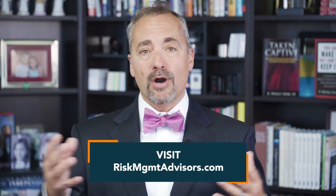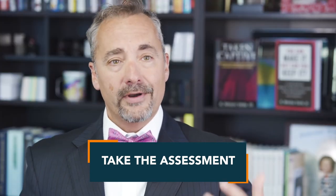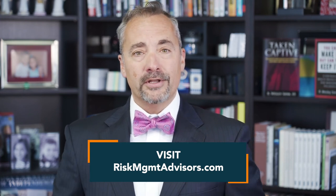Thank you for watching this video. I'd recommend you go to our website, riskmgmtadvisors.com. At the top, we have an assessment tool — you can click on it and quickly determine if a captive insurance company is right for you. If you're a client's advisor, you can put in your client's information and it'll tell you whether a captive insurance company is right for your client or not, and most importantly, the reasons why. If you have any questions, feel free to put them down below. We continually monitor this and I look forward to seeing you on our next video.